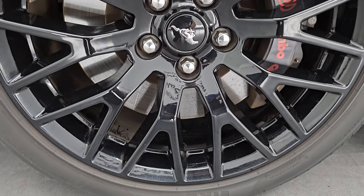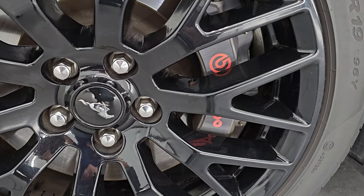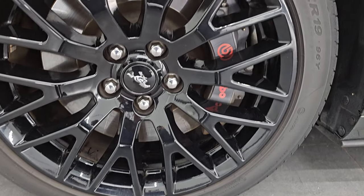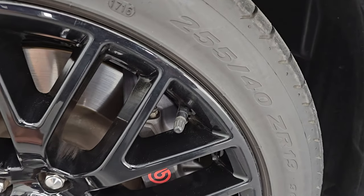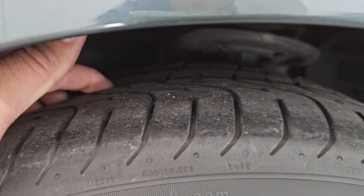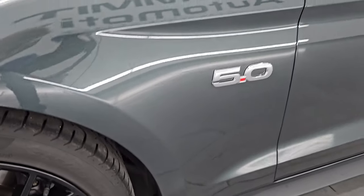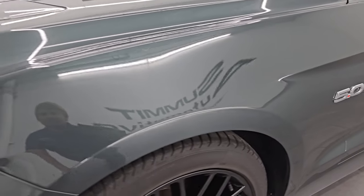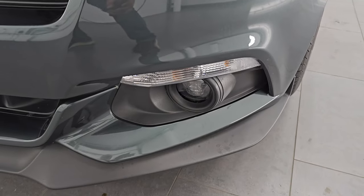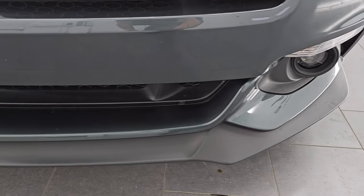This one comes with the 19-inch gloss black painted alloy wheels. You get the Brembo brakes with that GT Performance Package and it has Pirelli P0 255/40 ZR19 tires. I would say these tires have right around 50 to 60% of the tread left on them, so good tread left on those tires. It does have the HID headlamps, LED running lights, and the LED fog lamps. I will turn all those on at the end of the video so you can see just how bright they are.